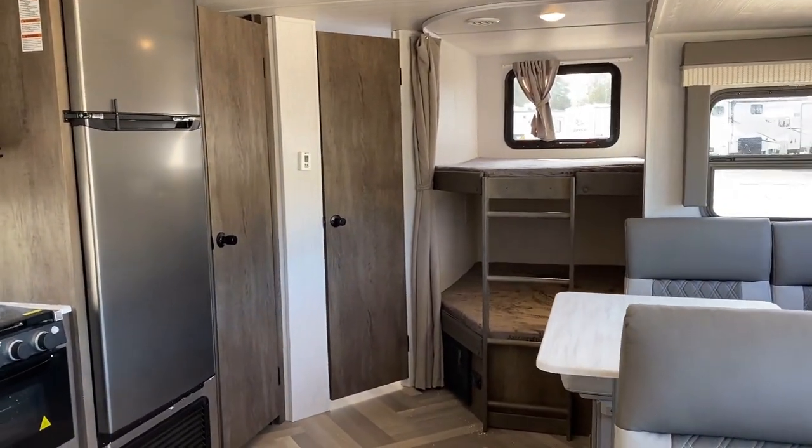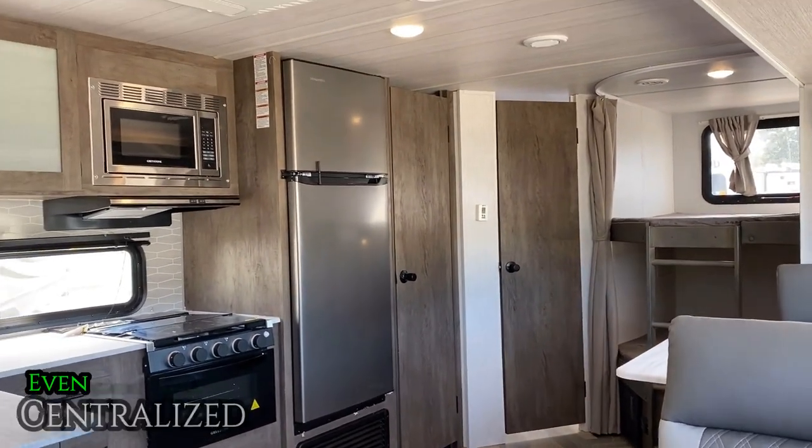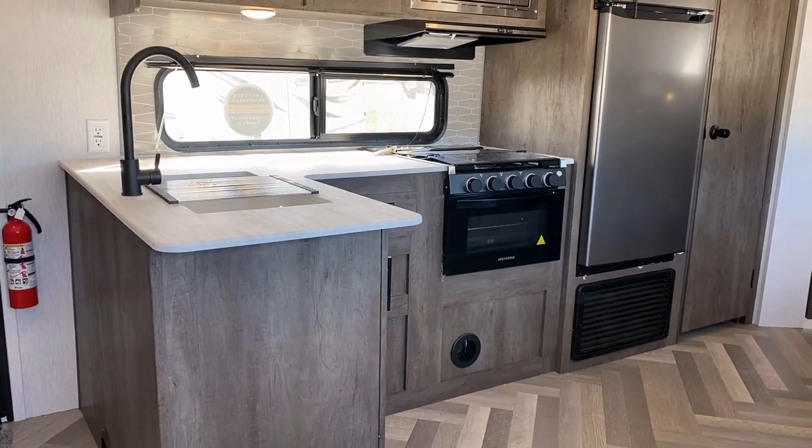I don't understand this industry's fascination with the blue lighting package — it's just everywhere, and I've really developed a thing about it myself. But maybe that's just me.